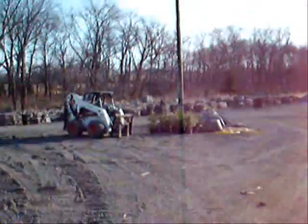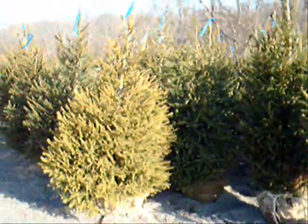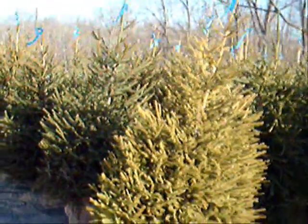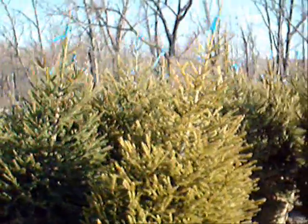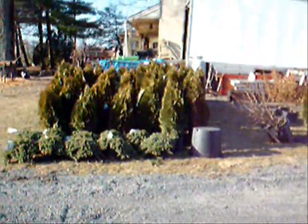Out in the fields, we have a lot more arborvitaes ready to go. We deliver, plant, and mulch these all over the East Coast. Give us a call at 215-651-8329. And over here we have some junipers and arborvitaes.